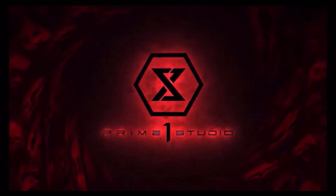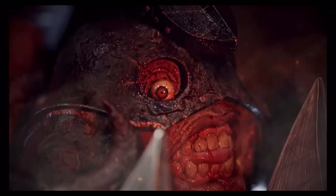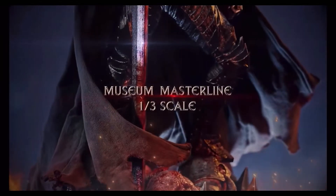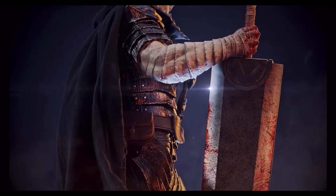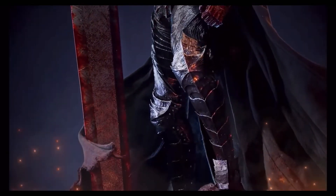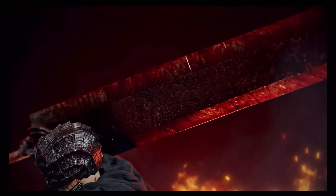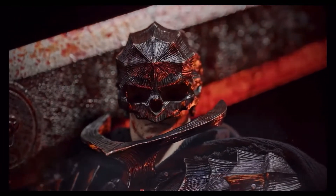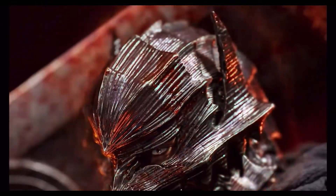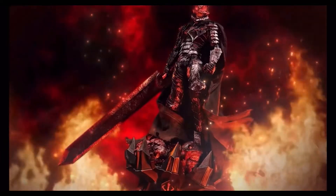Next we have a piece I am so ecstatic to get — I cannot wait. It is Berserk, as you can tell from the Brand of Sacrifice logo. This 1/3 masterline museum scale is the best thing I will have in my collection, hands down, because I am a huge fan of Berserk. It's one of the best manga I've ever read, one of my top ten. We're not going to talk about the 2017 anime, but these pieces Prime 1 puts out are fantastic. We have Guts in his Berserker Armor, with the skull helmet — it's so good.